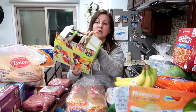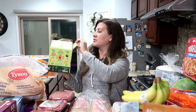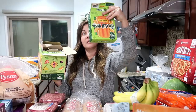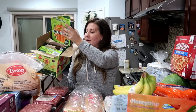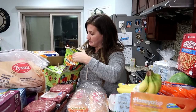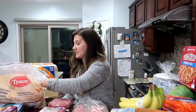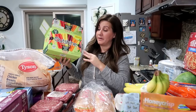Freezer stuff is up first. These are the Outshine fruit bars — I've never gotten these but they're actually really good. They have strawberry, pineapple, grape, and tangerine flavors. The cool thing is they come in their own individual boxes, so we have each flavor in each box. If you don't like fruit chunks you're not gonna like these. I think the tangerine doesn't have chunks — that's a good flavor too.